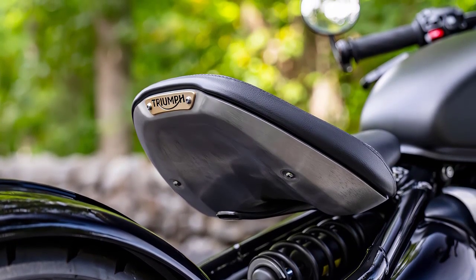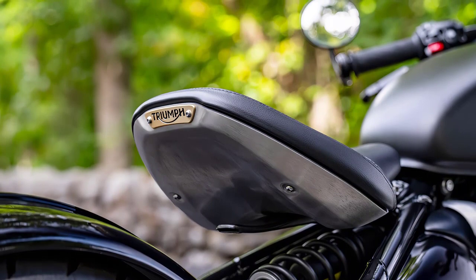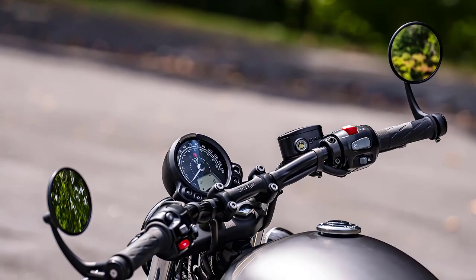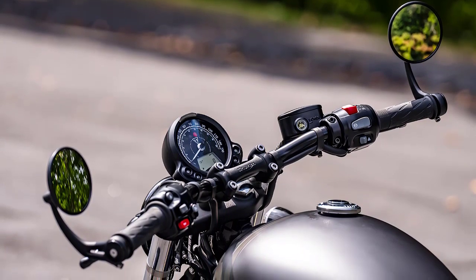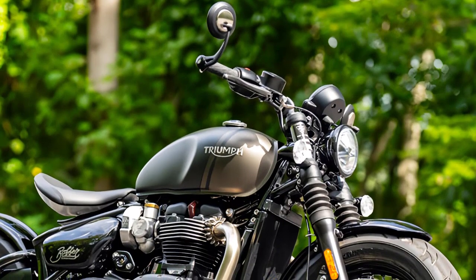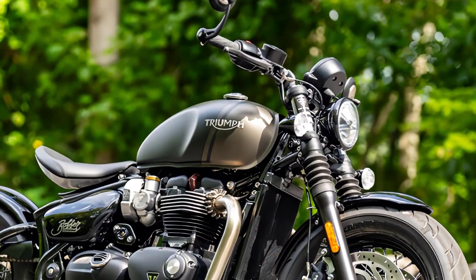Despite its classic appearance, comfort is not compromised. The ergonomics are well designed, and the riding position is surprisingly comfortable, allowing for extended rides without fatigue. The Bobber's handling is precise, offering excellent maneuverability and stability.